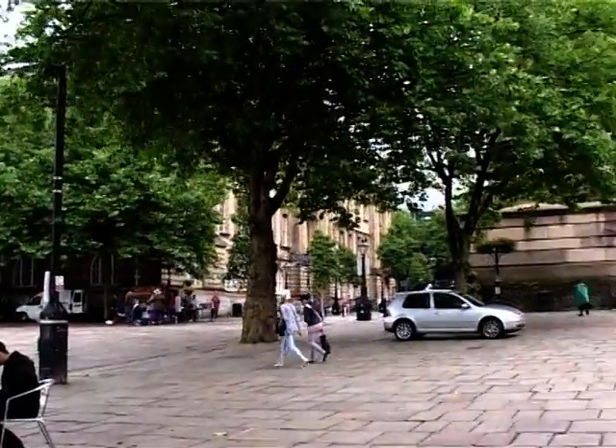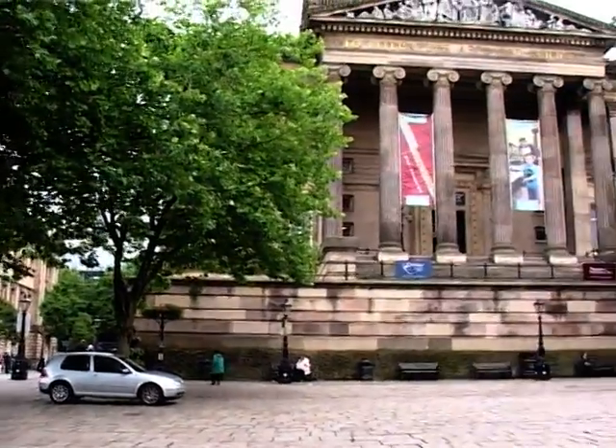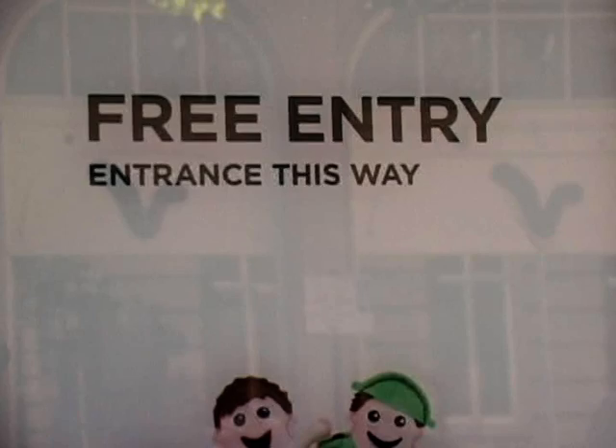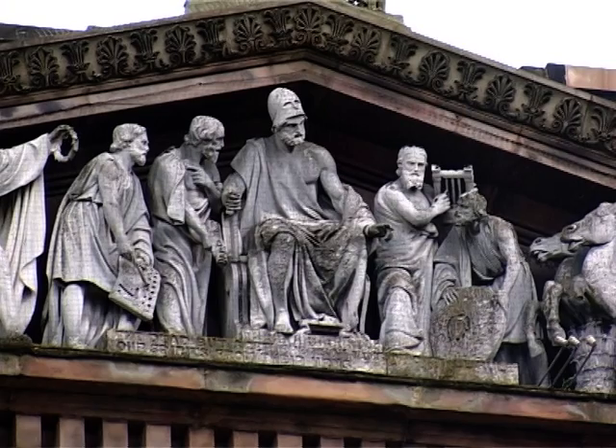I've really enjoyed coming. The building itself is absolutely beautiful. I've been here a few times in the past. I like the building — it's quite a trust-looking building. I've been in and out of here for 60 odd years.